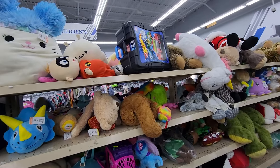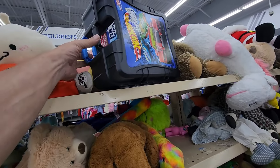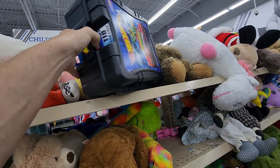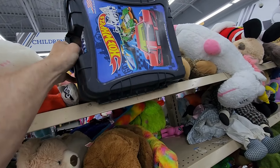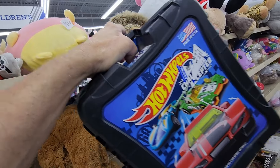I stayed in the toy section where I saw this Hot Wheels storage case — it stores 110 cars. They were only asking $4.99 for it. I've sold these before and they go for $25.